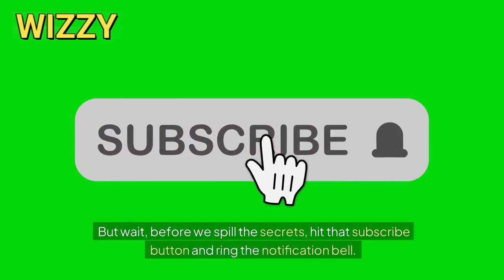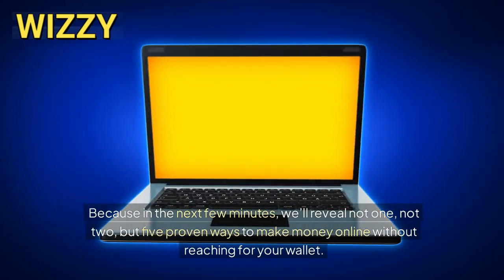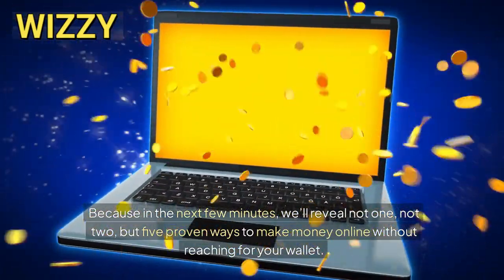But wait, before we spill the secrets, hit that subscribe button and ring the notification bell. Because in the next few minutes, we'll reveal not one, not two, but five proven ways to make money online without reaching for your wallet.